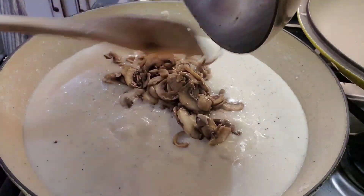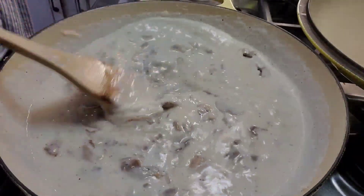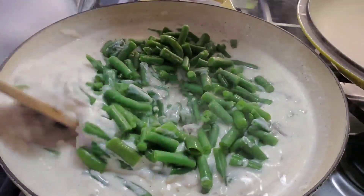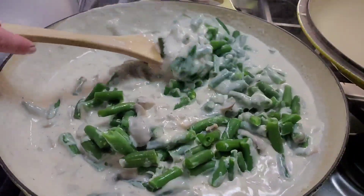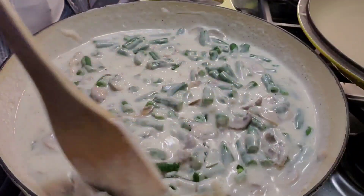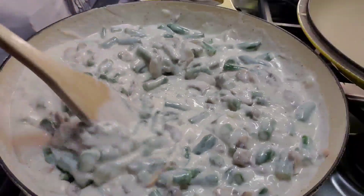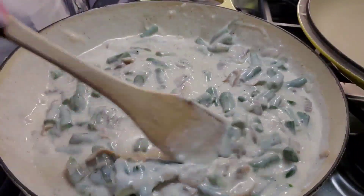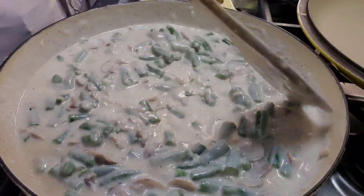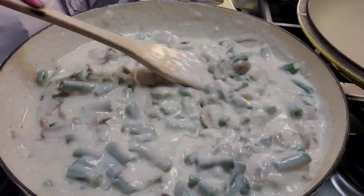Once the Parmesan is well melted into the sauce, add your cooked sautéed mushrooms and then one and a half pounds of green beans. I'm using frozen green beans — it's easier and it tastes better than canned for this recipe. If you want to use fresh green beans, make sure you trim them, wash them, cut them, and blanch them before adding. But frozen green beans work just perfectly, so do yourself a favor and use one and a half pounds of frozen.